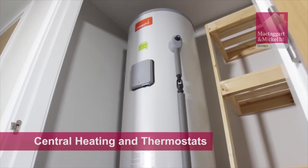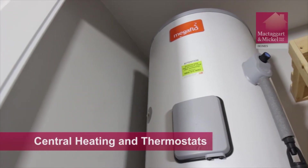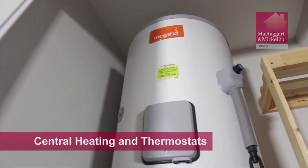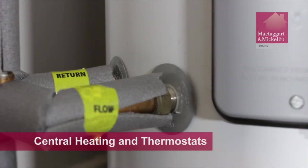In addition to the main boiler, larger homes with multiple bathrooms or en-suites are also fitted with an unvented cylinder. For the exact location, please speak to your sales consultant. Your handover pack will contain full operations instructions.